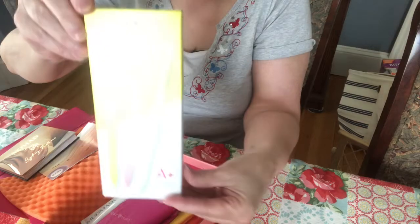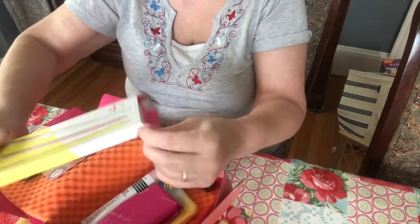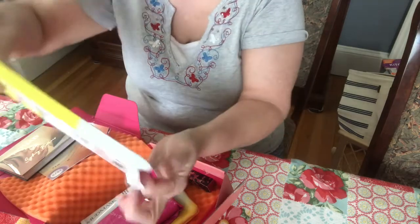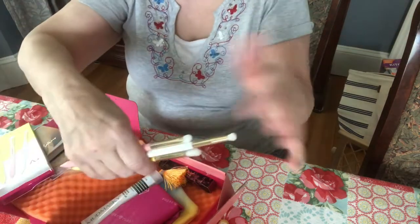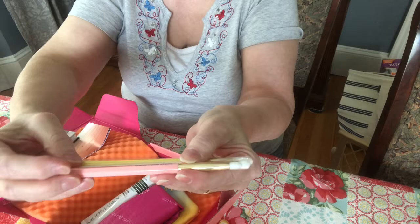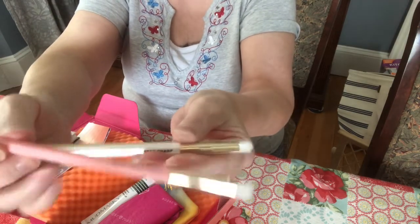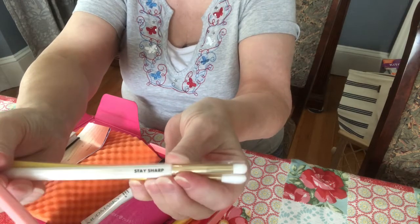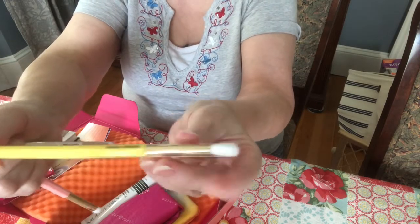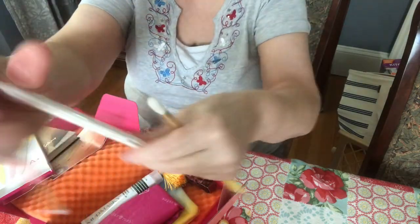Then I got these brushes — this is a Sugar Rush brush set from Tarte and each brush has a name. All these boxes are hard to open. They look like pencils and each one has a name on it: 'Write Your Story,' 'Stay Sharp,' and 'Goal Getter.'